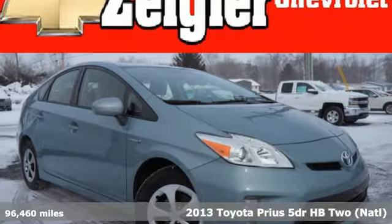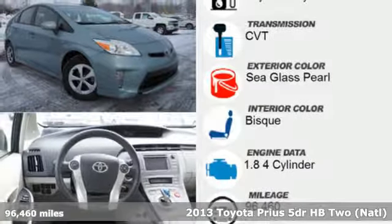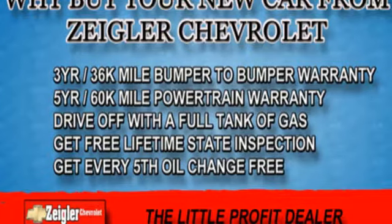Here's a 2013 Toyota Prius, an eco-icon that smashes all preconceptions. This is the hybrid that started it all and continues to shatter expectations.